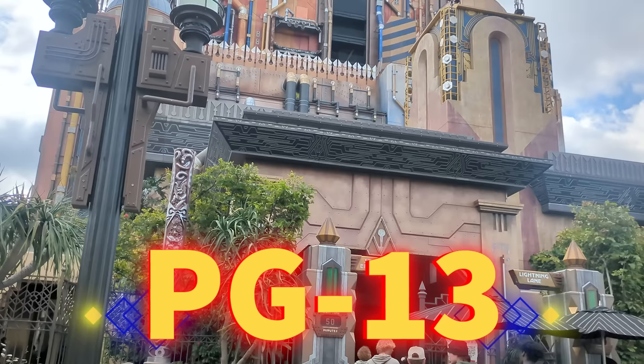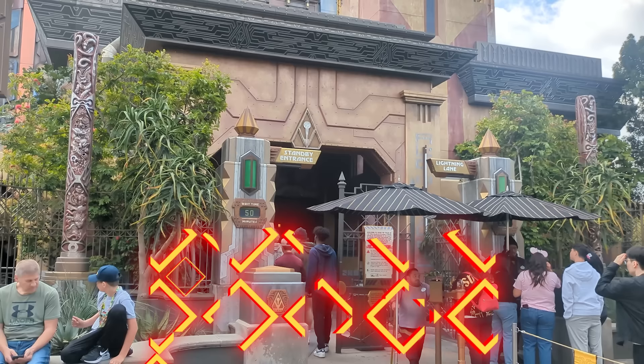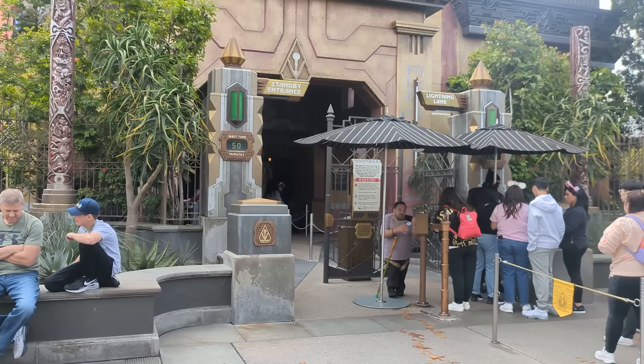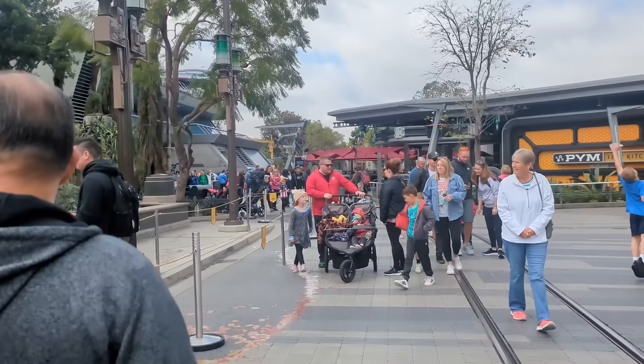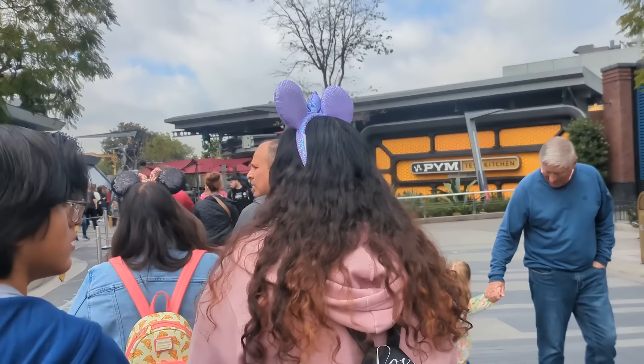Jack's Disney World comparison: he loves the Guardians of the Galaxy theme and said the theming on the inside really blew him away — especially the Collector's display — but comparing it to Florida's Tower of Terror he thinks you'll be left wanting more. Interestingly, a lot of people actually do like this better than Tower of Terror. Let us know in the comments which you like better — Jack and I are Team Tower.